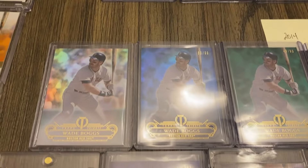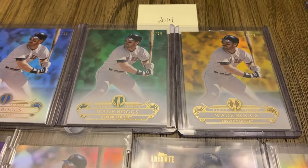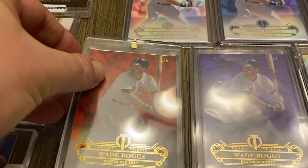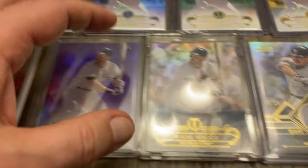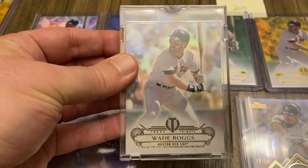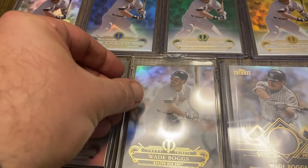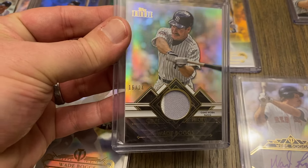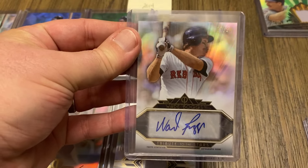Moving on to 2014, we have the base, the blue out of 99, the green out of 50, the gold out of 25, and I have the red out of 5. And I have the rainbow — here's the purple, 1 of 1. This one is a Topps Vault 1 of 1 proof with a blank back. And then there's a jersey card, prime patches out of 24, and a Tribute to the Stars autograph out of 24.